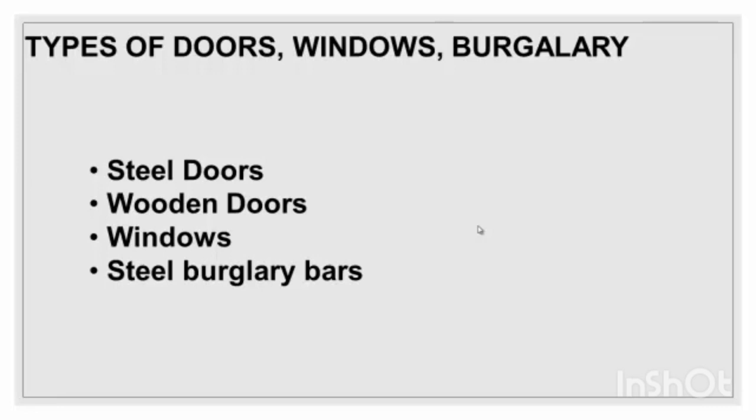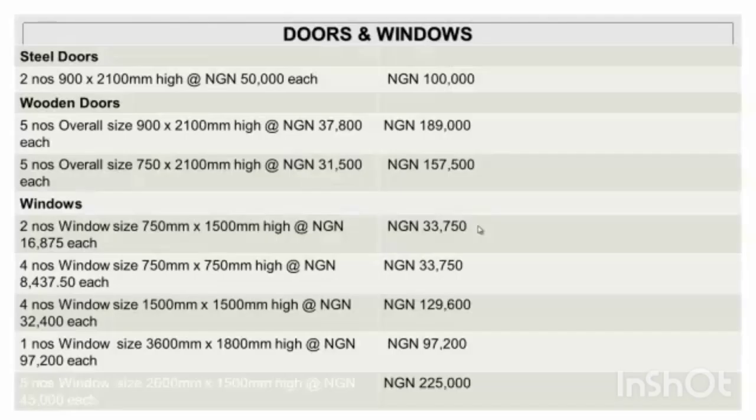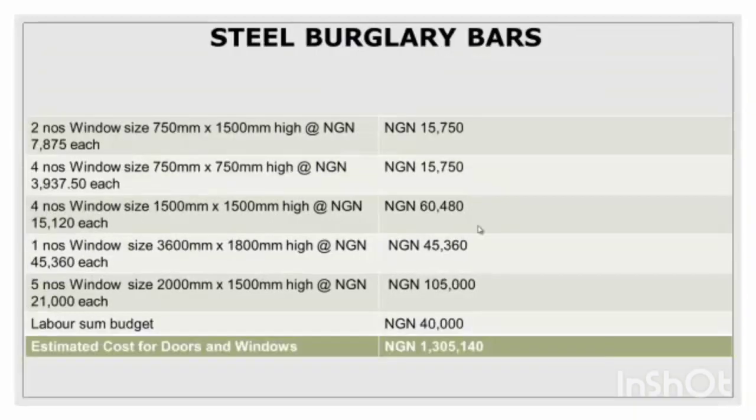For doors and windows, you have steel doors, wooden doors, windows, and steel burglary bars. It depends on your choice and what you want to achieve. There are many types — ASRTI doors, wooden doors, window doors. Prices range from 25,000 naira up to over 1,000,000 naira depending on quality. For steel burglary bars, prices vary by window size, with a total of about 1,305,001 naira.